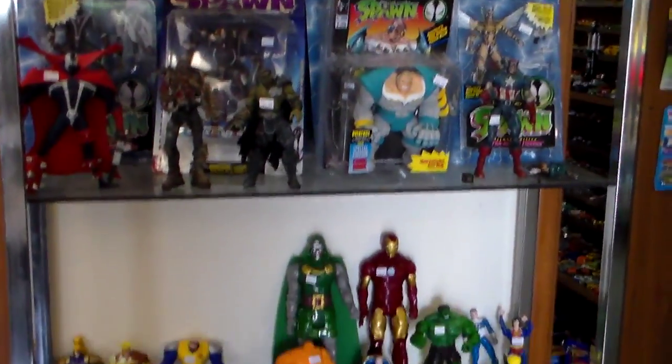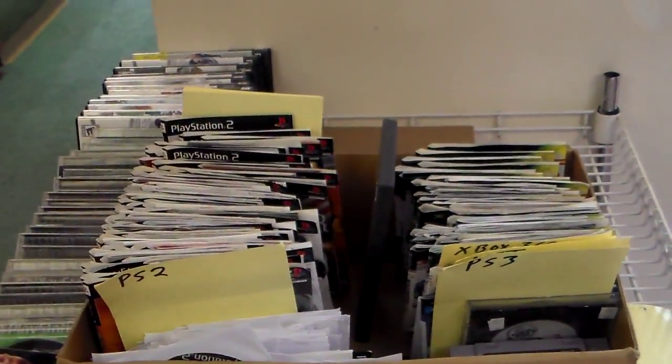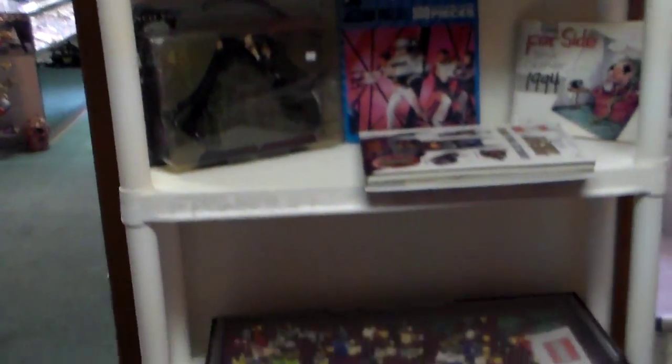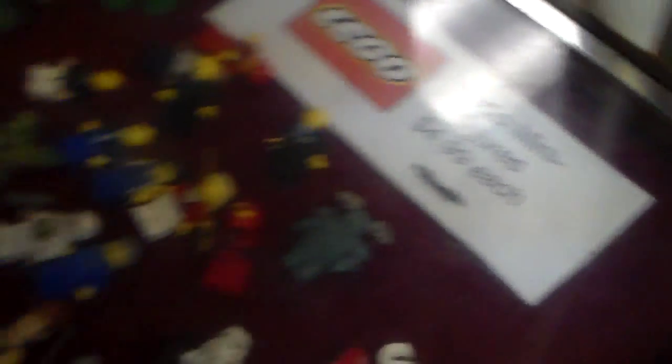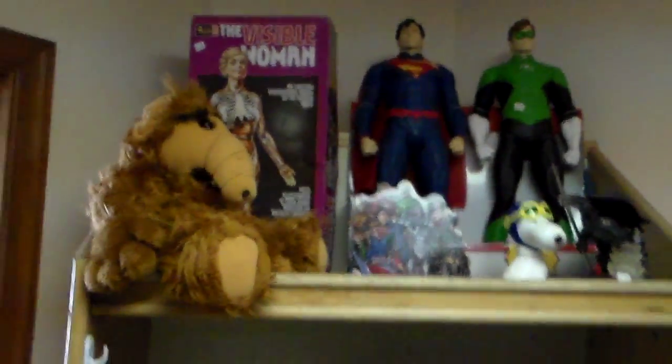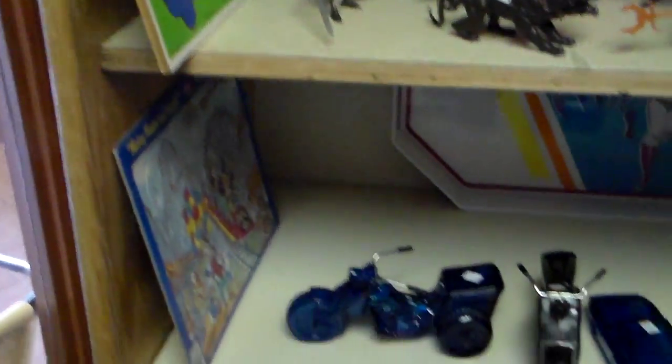A lot of toys. And here's his dollar section. There's a lot of interesting things here that not many people know about. We're going to explore every room and everything. Like right here — here's Lego figures, he sells them for $4.99 a piece. He has a lot of them. And then there's this new shelf here. I'll try to show everything so in case one of you is looking for something in particular, you may see it.